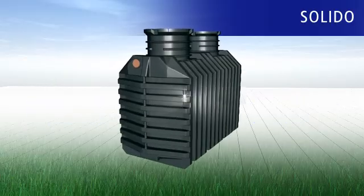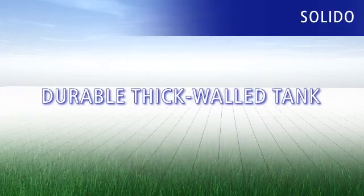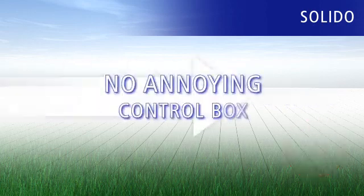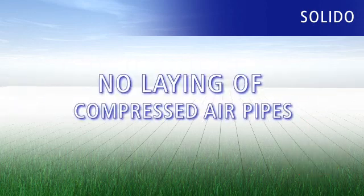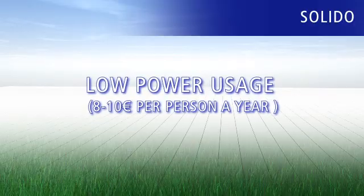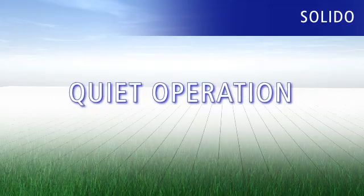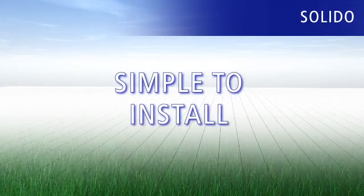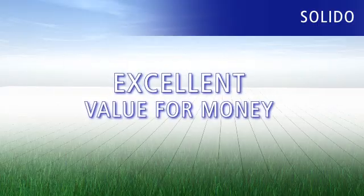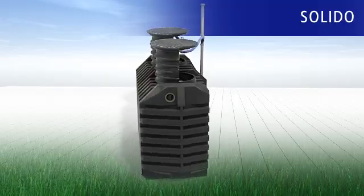The Solido small sewage treatment plant is a convincing solution: durable thick-walled tank with 25-year warranty, no annoying control box, no laying of compressed air pipes, low power usage of only 8 to 10 euros per person a year, quiet operation, simple to install, top quality components, and excellent value for money.